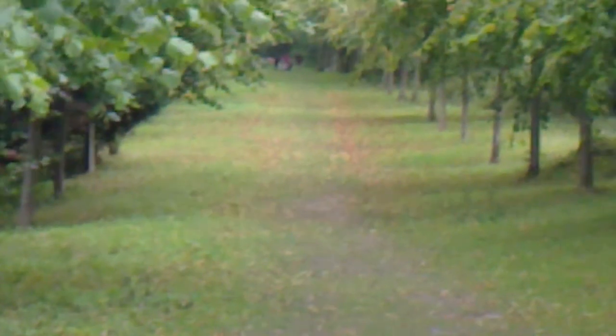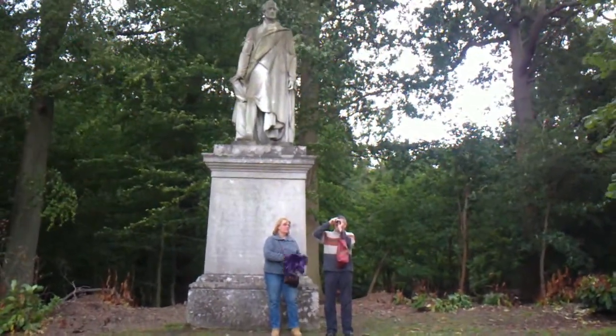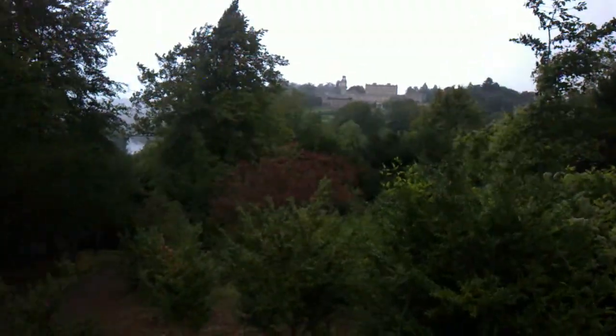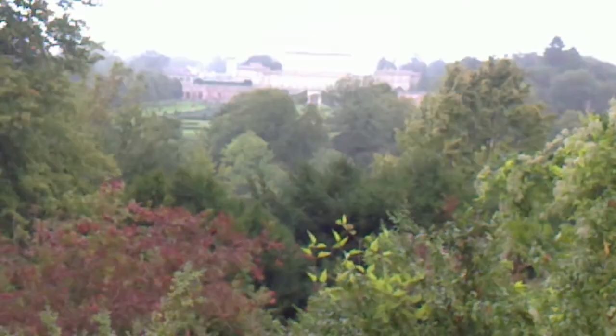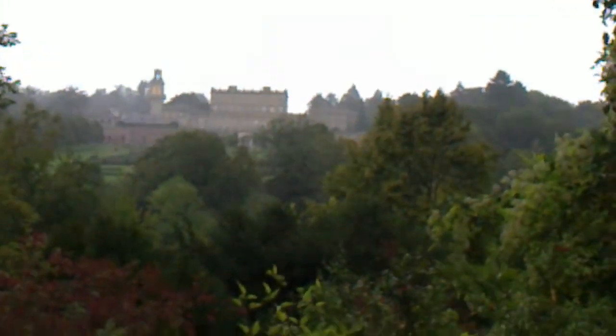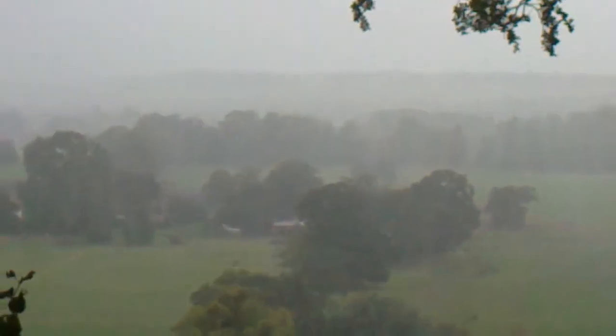Just around the other side, you can walk from this way along a path. Today we have the Duke statue — it's a bit windy today. I had to get my jacket out; be prepared, as they say in the Scouts. Here it's a bit wet and a bit rainy as you can see.